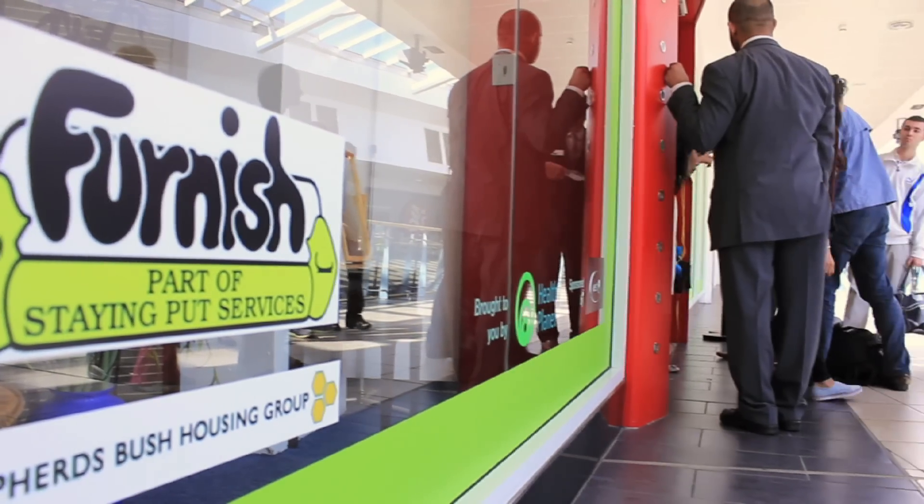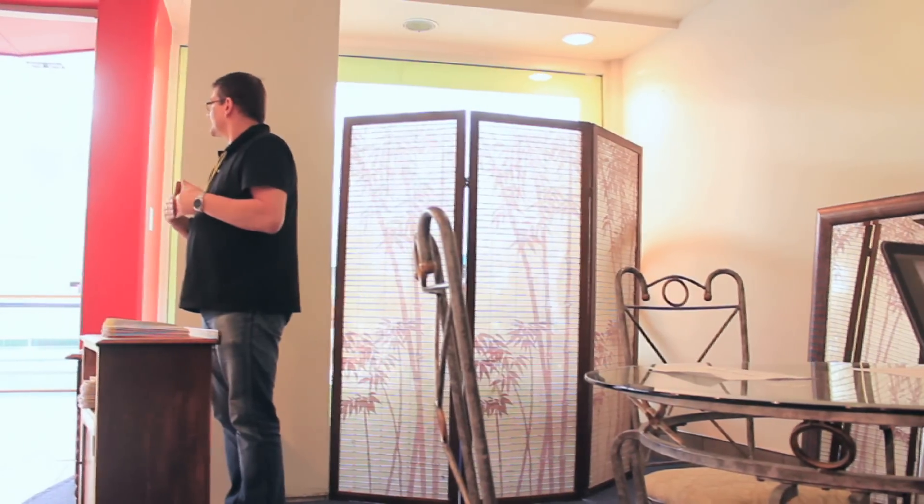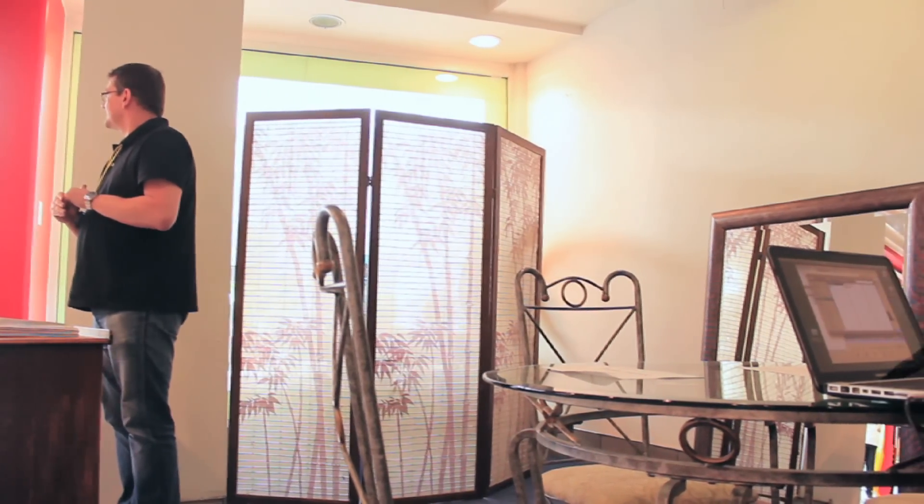Healthy Planet approached us some months back to introduce their charity to ourselves and asked if we'd be interested in opening a shop with them. It's an opportunity that Furnish has always wanted but we've never had the opportunity — it's a huge cost. Working with Healthy Planet we can actually go retail; we can achieve a dream that we've always wanted to do. These are examples of the furniture that people kindly donate to the charity and we can then pass on to our clients.